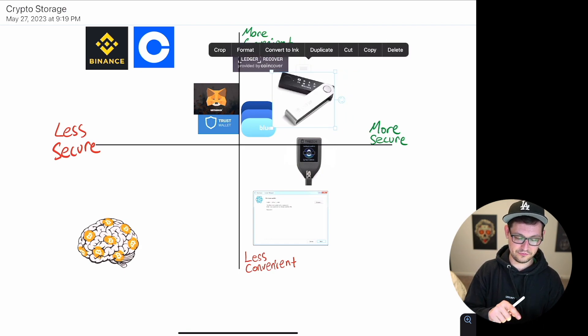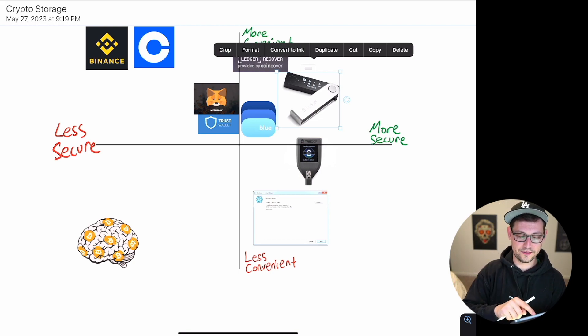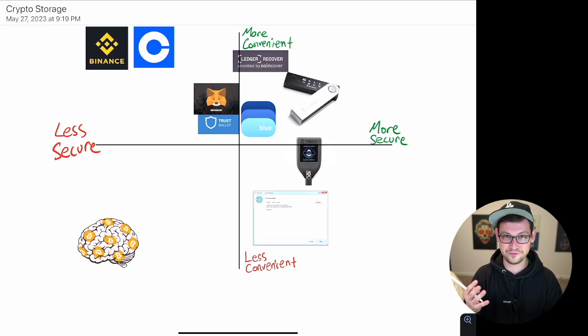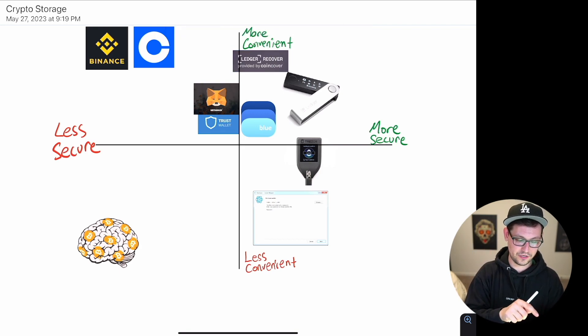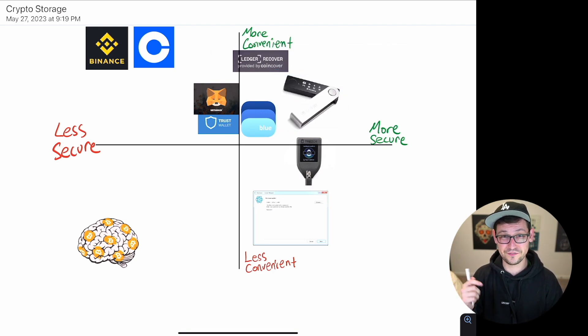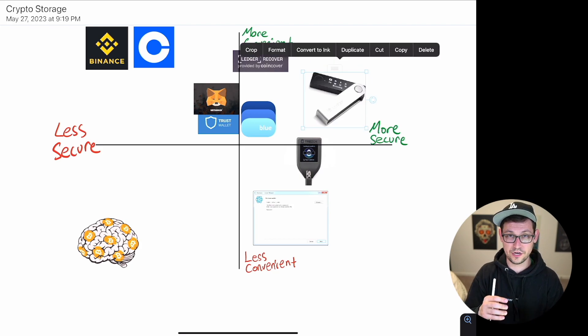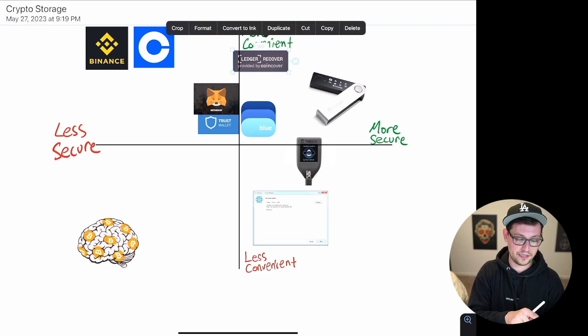Some people are worried about Ledger's firmware now — how safe it is, and whether an exploit could somehow extract private keys from the secure element. Ledger's CTO and CEO basically say that can't happen, but respected security experts like Andreas Antonopoulos and Jameson Lopp say it is a possibility. That's beyond the scope of this video, so check the links in the description for more detail. As of this recording, the Ledger Recover update has been postponed, so we'll be living with Ledgers as they were for quite a while.